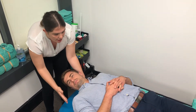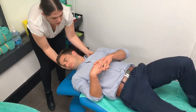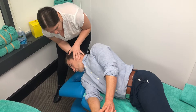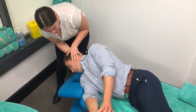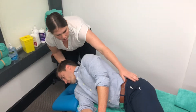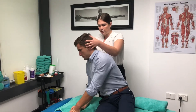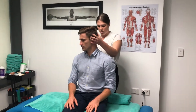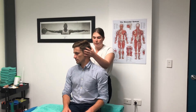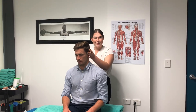Then get Ryan to roll over onto his right shoulder, keeping that head facing down at that 45-degree angle. When the dizziness starts to subside, get Ryan to sit up — keeping the head at 45 degrees — and hold that for 30 seconds to a minute until that dizziness comes down.